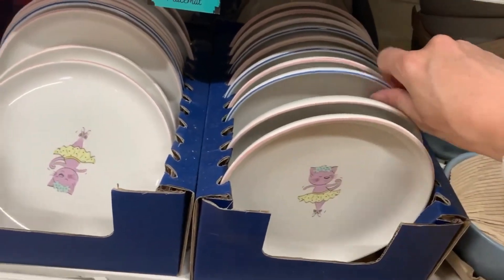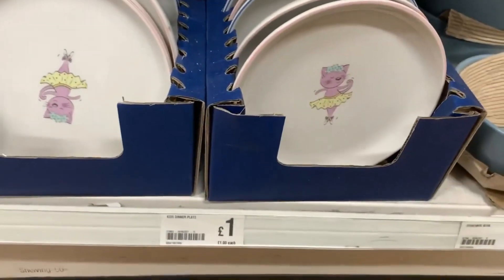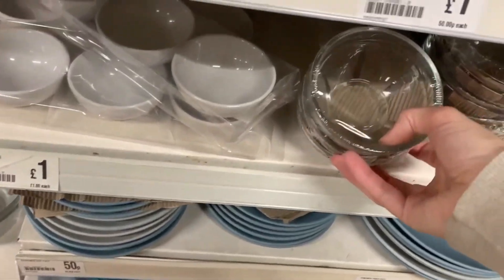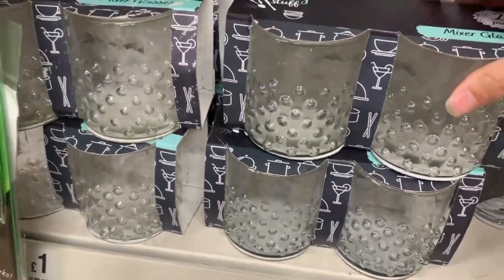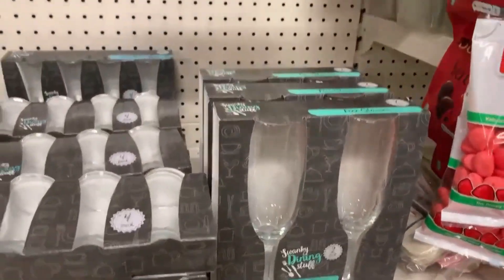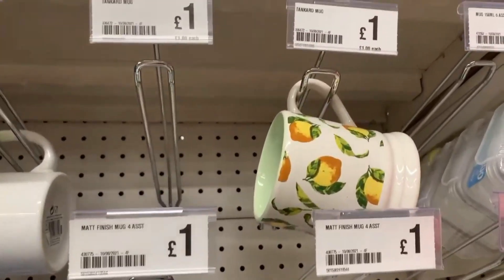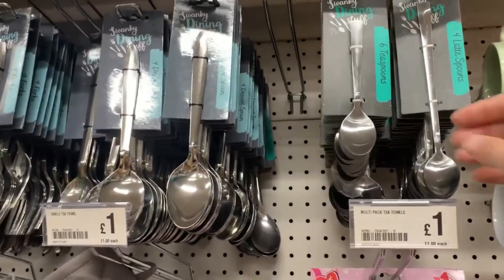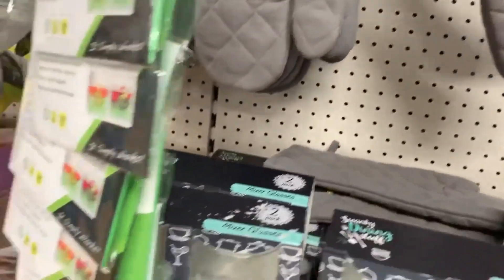They had some crockery including children's plates - a blue robot one and a pink mouse one for only a pound each, which is really cheap. The main kitchenware section had lots of different glasses and mugs, all very cheap - I really liked a lemon mug for a pound that looked much more expensive. They also had lots of cutlery if you need any spare.